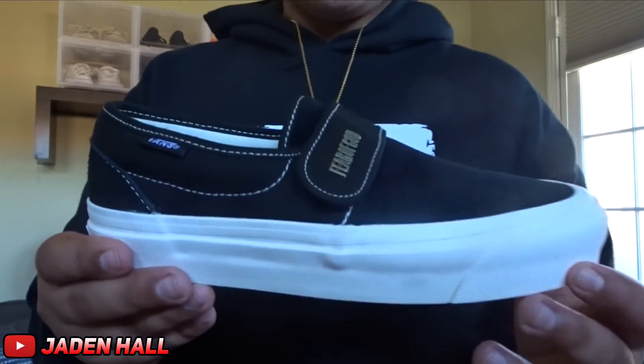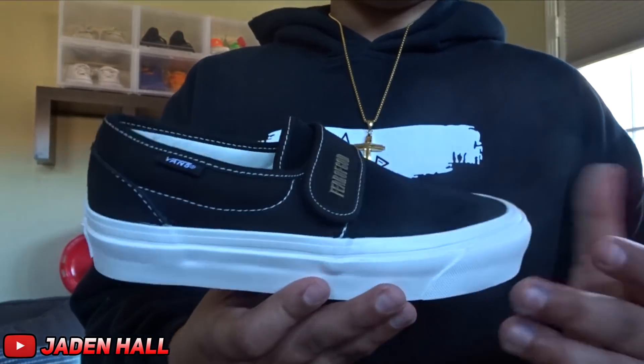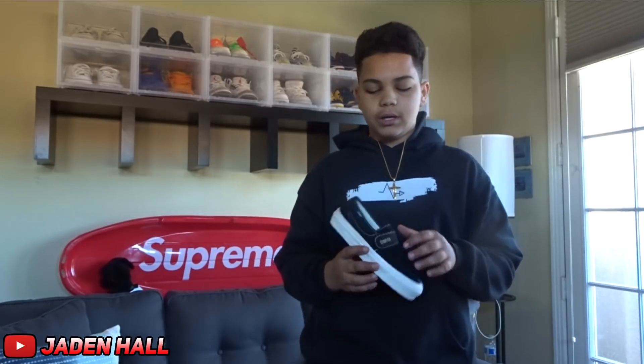Alright guys, for the last resell shoe: they are 1 of 50 — there are only 50 in the world, to my knowledge. They are the Fear of God Maxfields. The reason they look so small is because they are a size 4, men's — 5.5 in women's. They are pretty hard to move, so if anyone wants them, definitely hit me up. I'm trying to get rid of these and I'm willing to give them for retail.